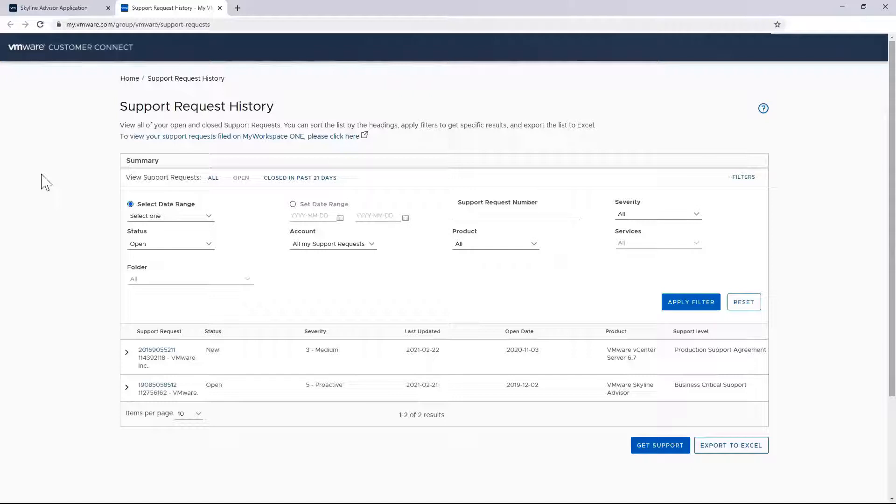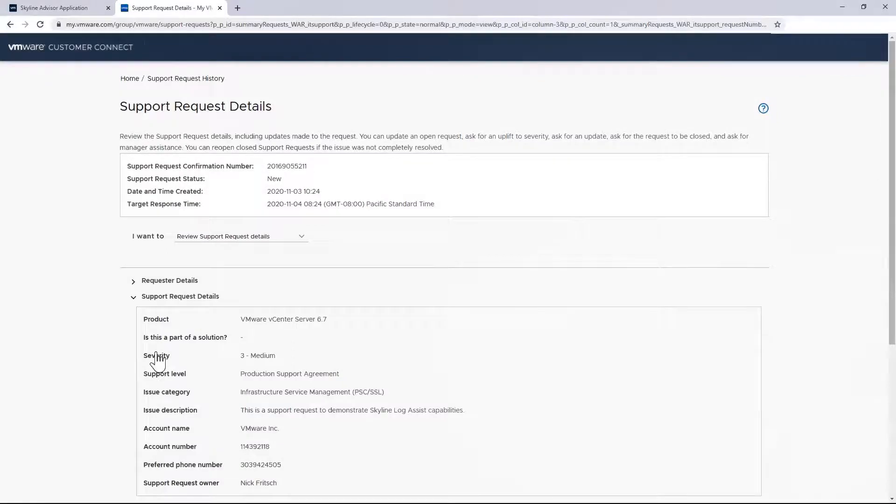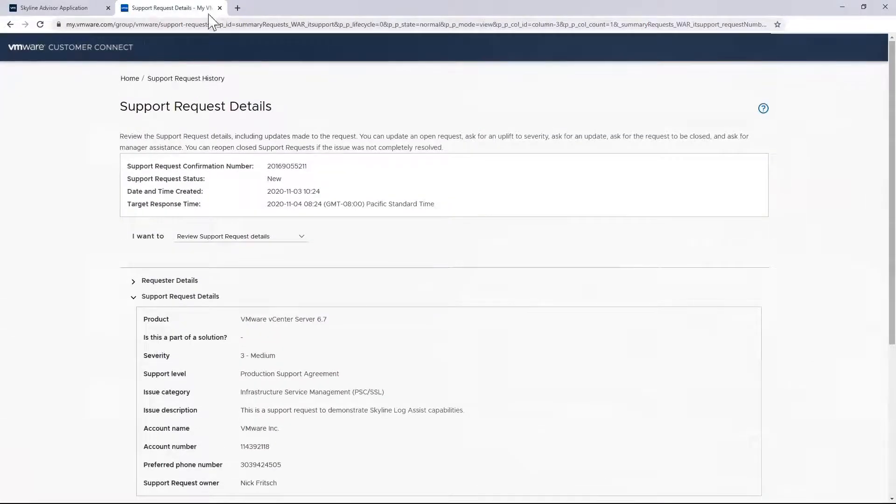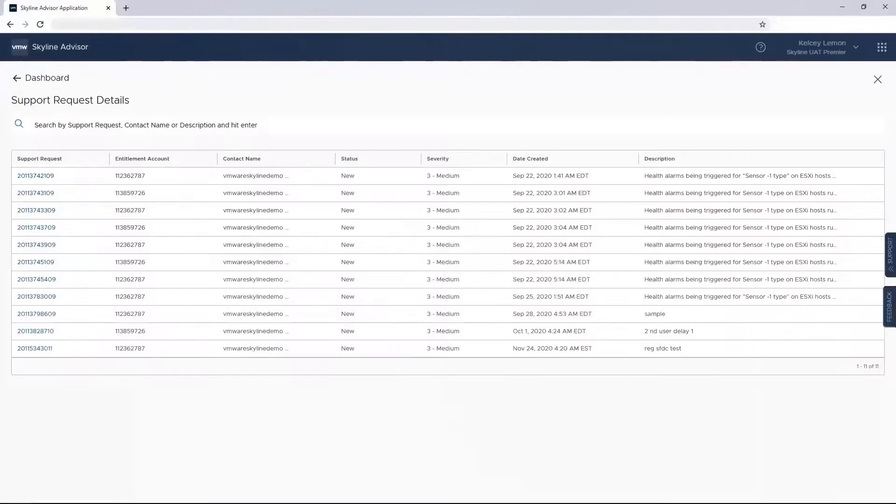There's also insight into the environment that Skyline is proactively monitoring as part of its operational overview. This reflects all of the endpoints Skyline has been made aware of during collector configuration. In this case, Skyline is monitoring an environment consisting of multiple vCenters, hosts, and virtual machines, as well as connections to vRealize Operations Manager, Horizon connection servers, and NSX objects.